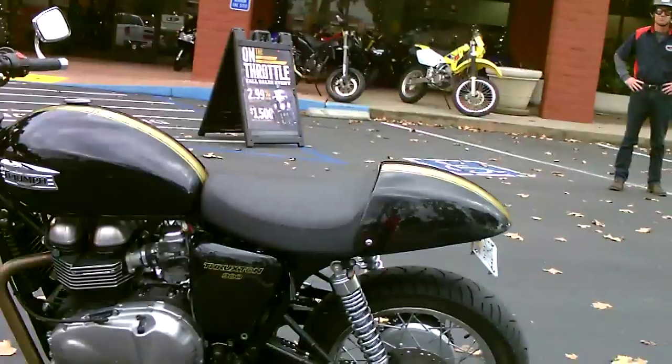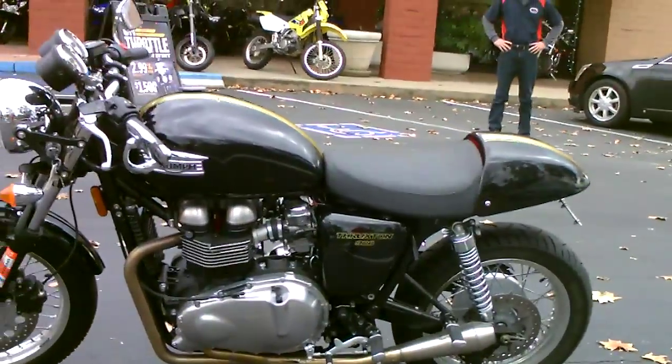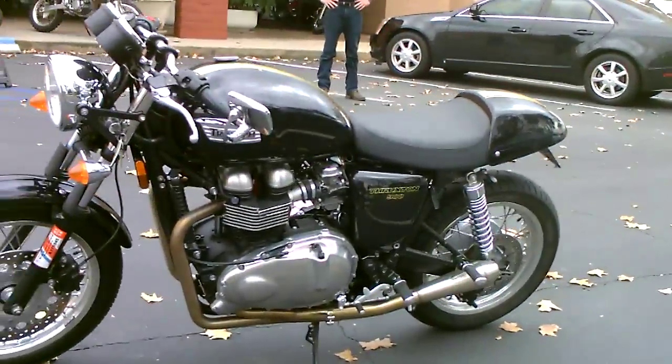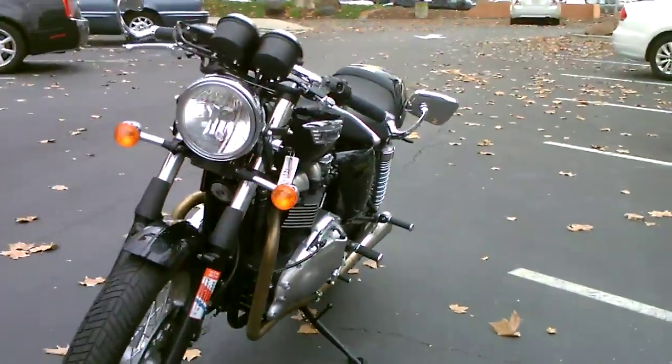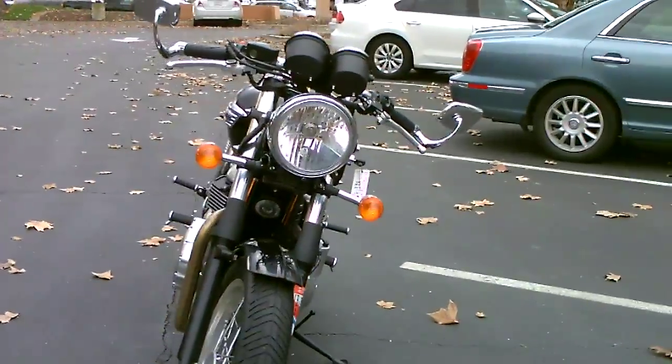This bike has a power commander. It's been dynoed — we have the chart. It's got an open-up air intake system.